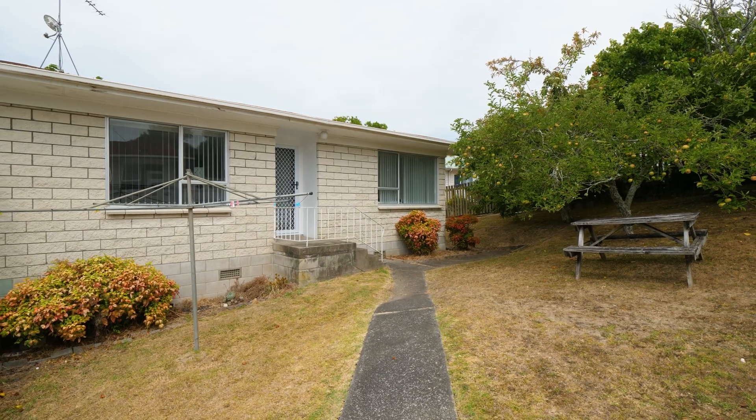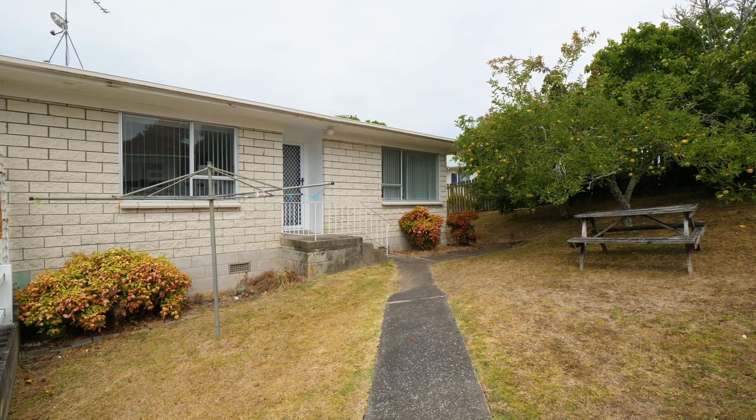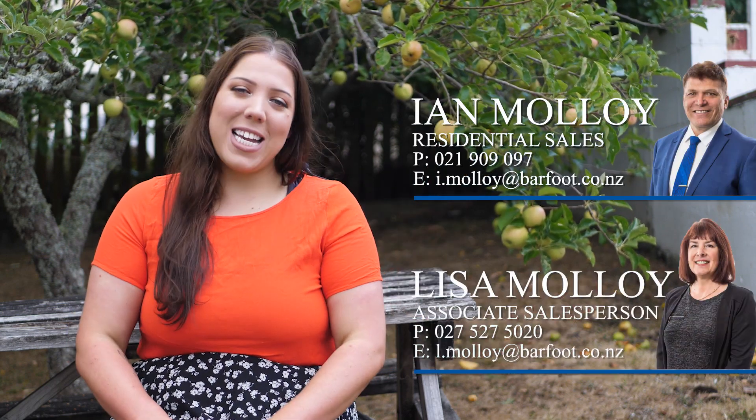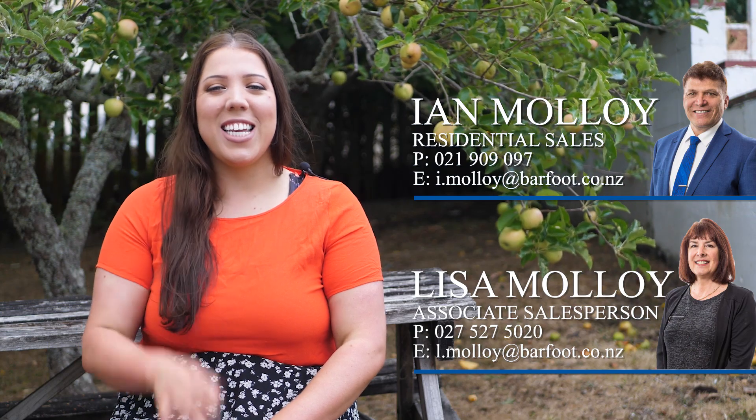This would be a fantastic start for first-time buyers or investors, so don't delay — view today. Thank you so much for taking the time to view this property. If you'd like to make a private viewing, feel free to call Ian or Lisa Malloy, or come see us — we'll be here at the open home Saturday and Sunday. We'll see you then.